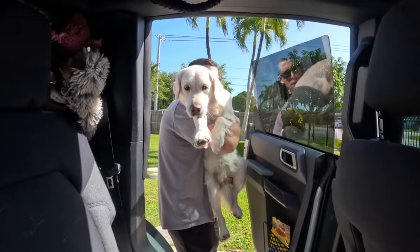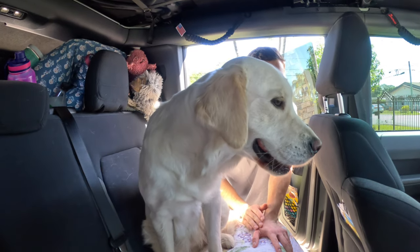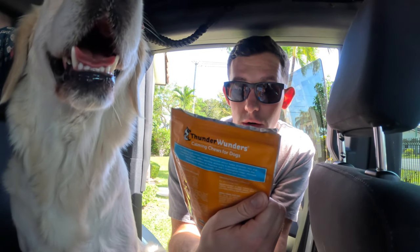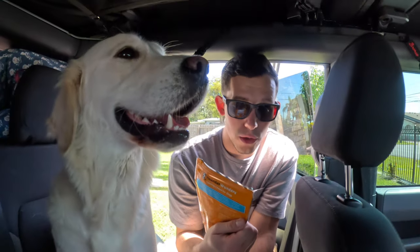The time has come — we're starting our road trip home! Coda gets the whole entire back bench seat, plenty of room to lay out since she's gotten so much bigger. She also has Thunder Wonders calming chews for dogs, which have ginger to help her calm down — useful for stressful situations like thunder, fireworks, separation, travel, and grooming.